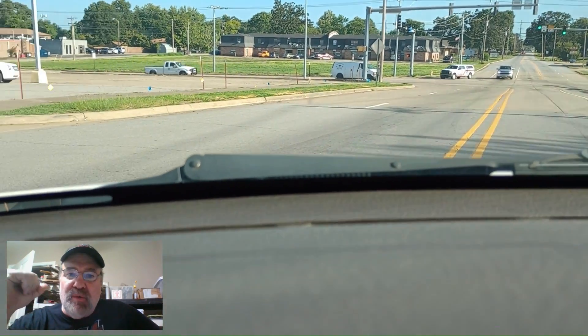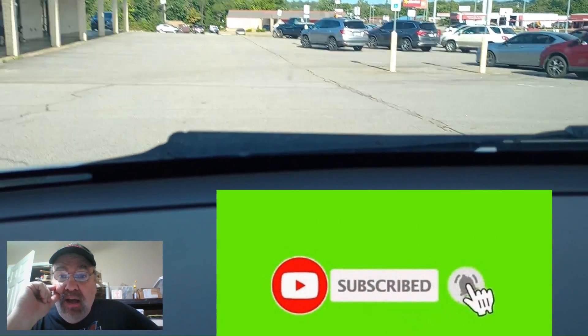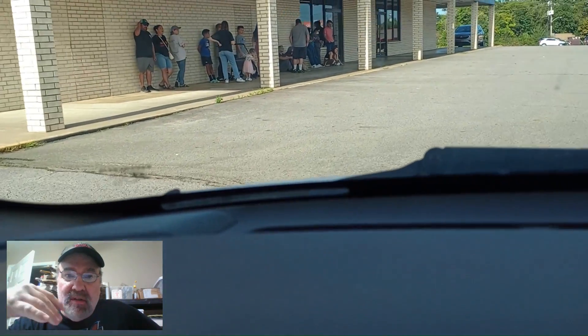Hey, thanks for watching. Please like and subscribe, tap the notification bell, and if you want to, comment below.